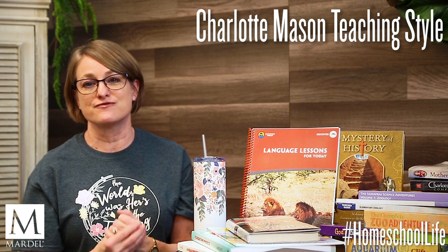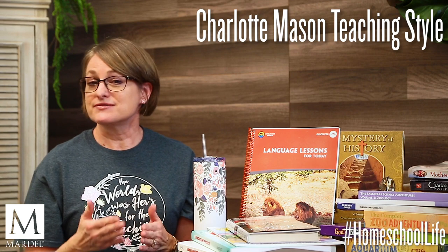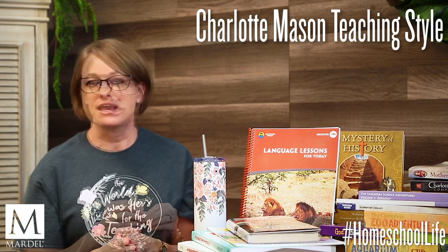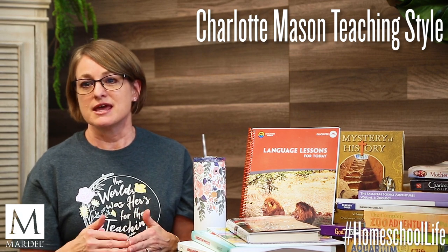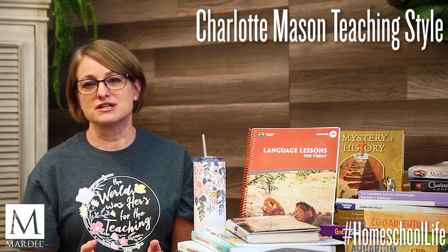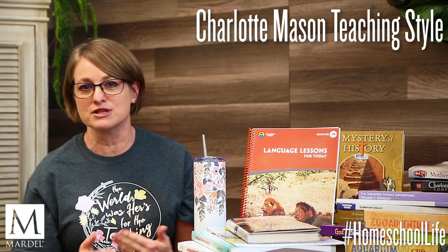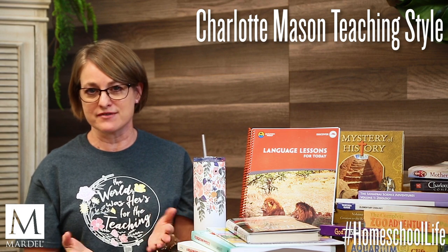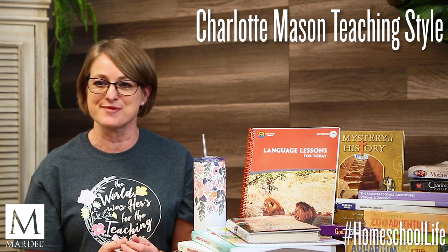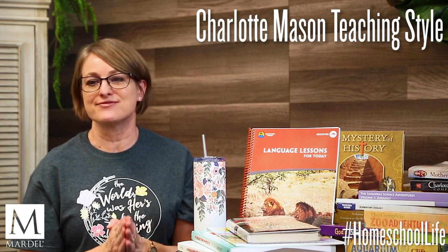This is a very rich and fulfilling methodology for many families — my family enjoyed it very much. Charlotte Mason is really big about short lessons, so teacher-led studies are completed in the mornings and maybe shortly after lunch. The afternoons are for your kids to play, do chores, pursue hobbies, practice a musical instrument, free reading, arts and crafts — exploring and learning on their own. Charlotte Mason homeschooling promotes joy in lifelong learning.